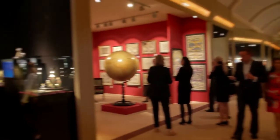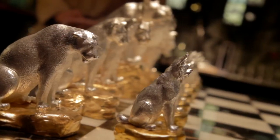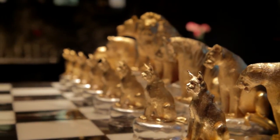Theo Fennell likes to present jewels and objects with a sense of humour. Here is a chess set, meticulously crafted to represent different felines and the hierarchy of power. Imagine what a game of chess you could have with this.